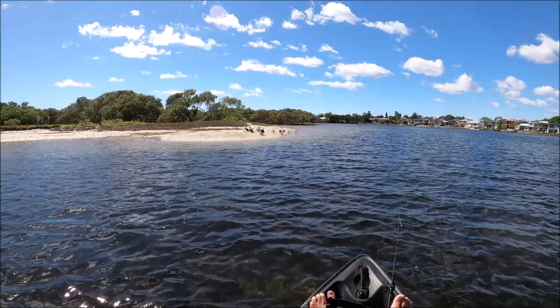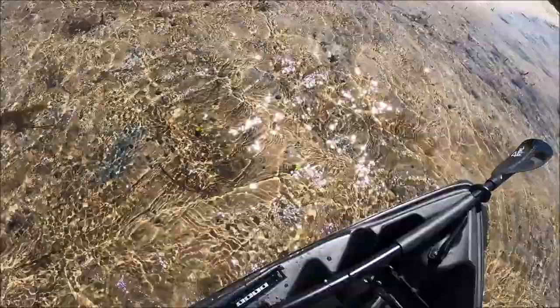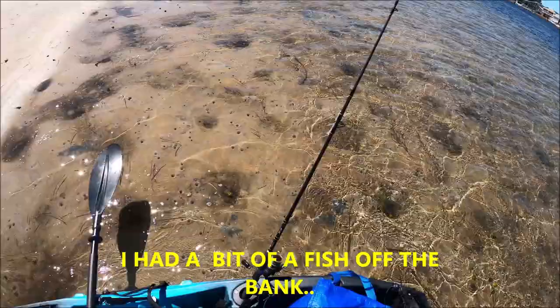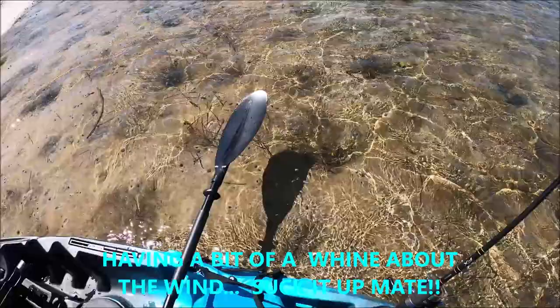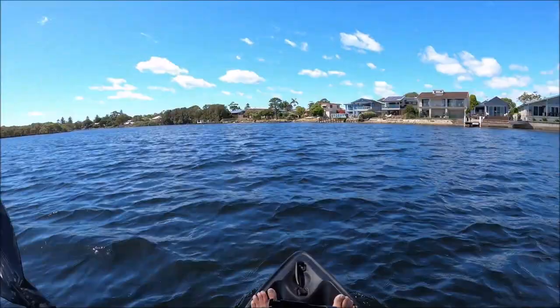A couple of cormorants — or shags, or whatever they're called — checking me out. Oh, they're all gone. The first attempt at getting out of this thing. Yep, we're out — it was a waste of time. Too much weed and that wind is really strong now, and I'm even cold, which at this time of year is ridiculous. The plan is I might go into the lee shore over there. I can really feel the force of the current — the tide's starting to run out but the wind is coming from behind me, so there are two opposing forces.